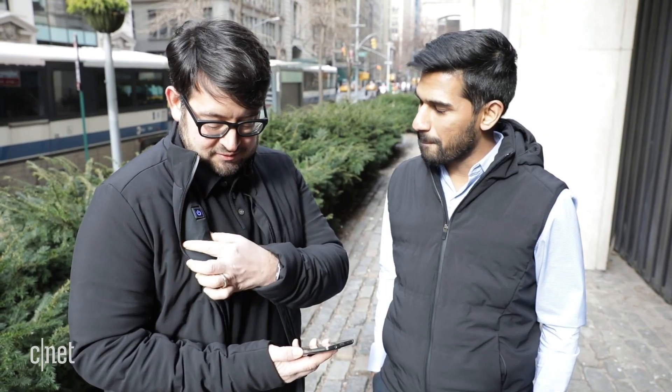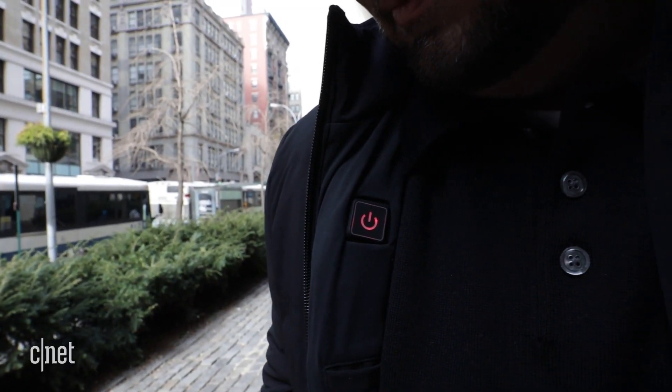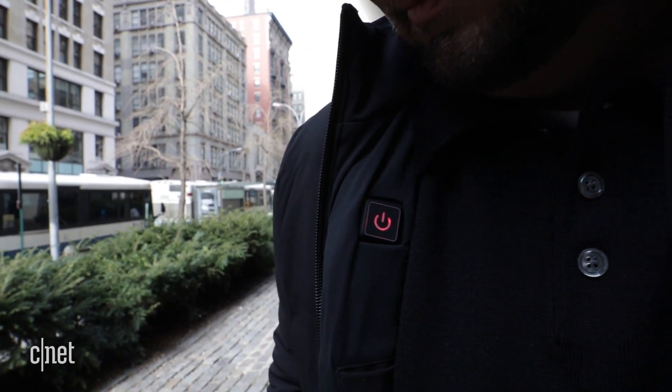There's a power button here. Do I need to press that? This button is just to turn the jacket off if you don't have the phone on you and you just want to turn it off completely.